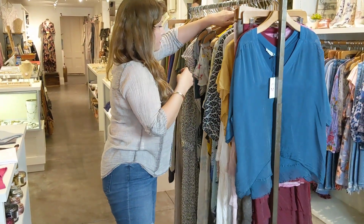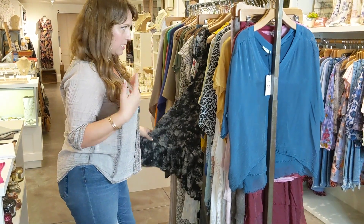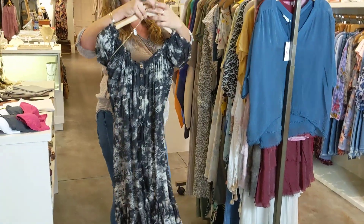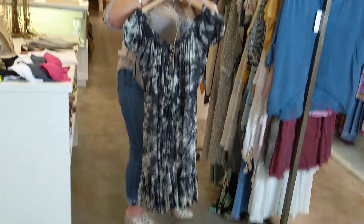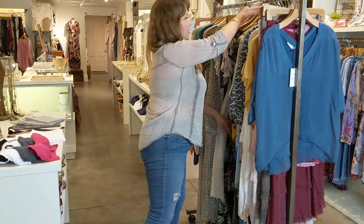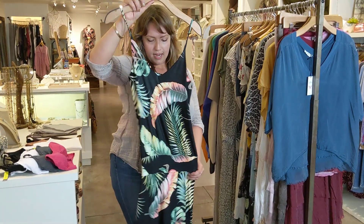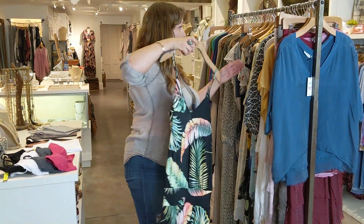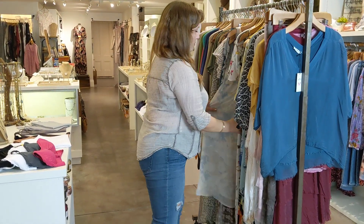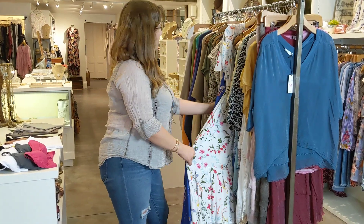We have a ton of great dresses in. This is the Tiara Hawaii — I love this, and I'm hoping we can get some more from them. Very flattering, super easy to wear. And then as always, our Veronica M dress with the drop waist. We only have a few left of these but we're expecting more. We just have some really great travel dresses — maxis and good summertime dresses.